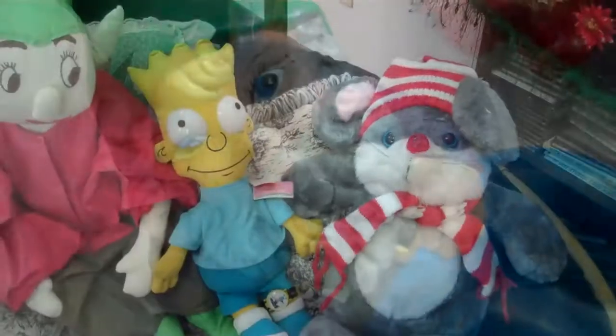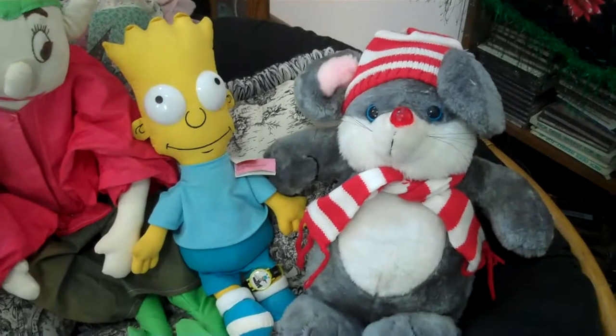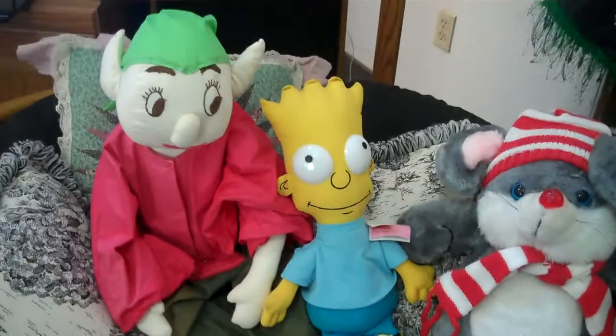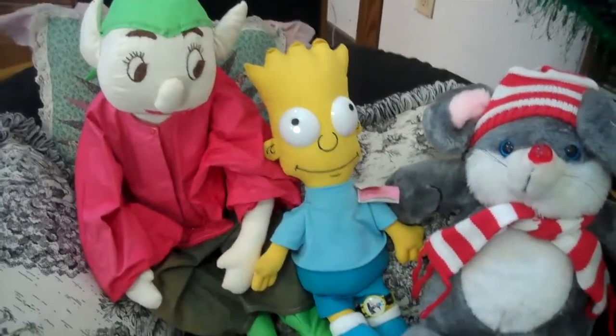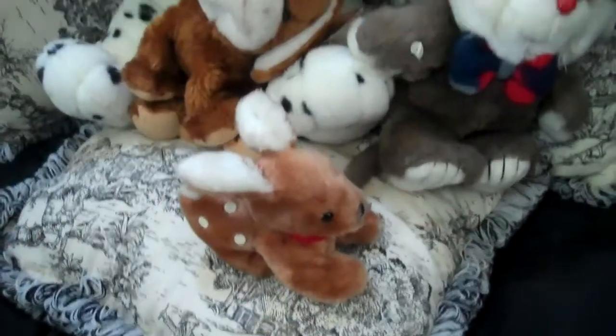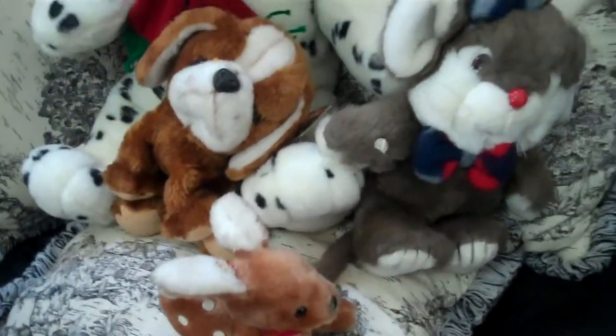Here are a few stuffed toys from a collection, and here are the other few from the collection.